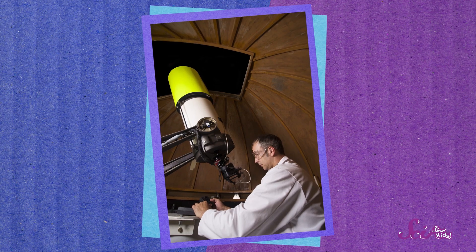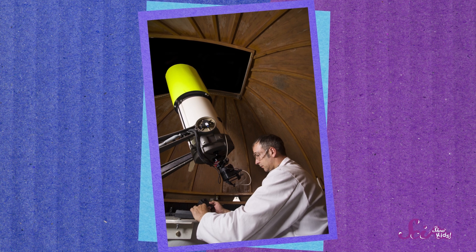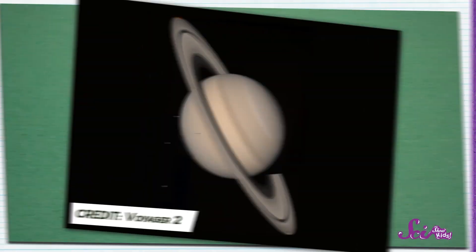Wow! I can tell it's Saturn because of those rings around its middle! Our telescope isn't strong enough to let us see Saturn very closely, but scientists who study space, called astronomers, have tools they can use to take some really awesome pictures of this planet — like this one!